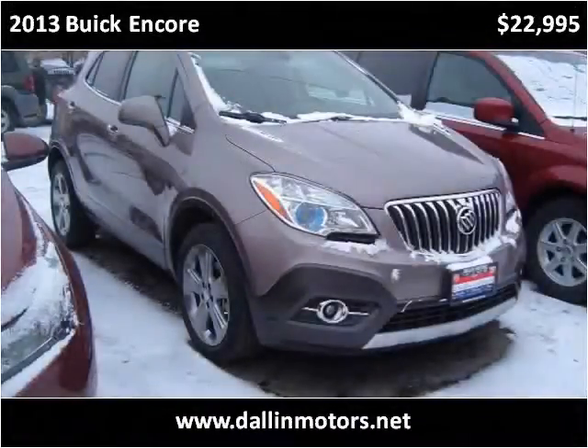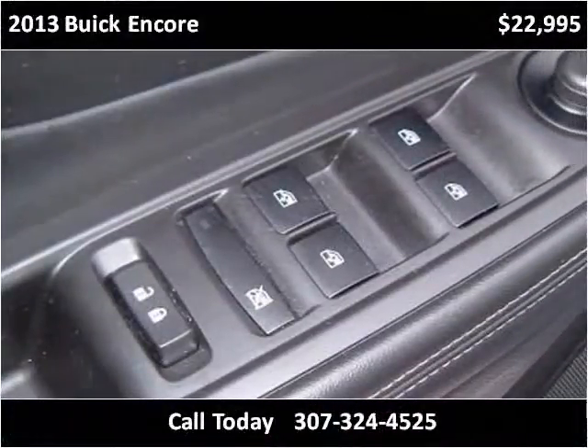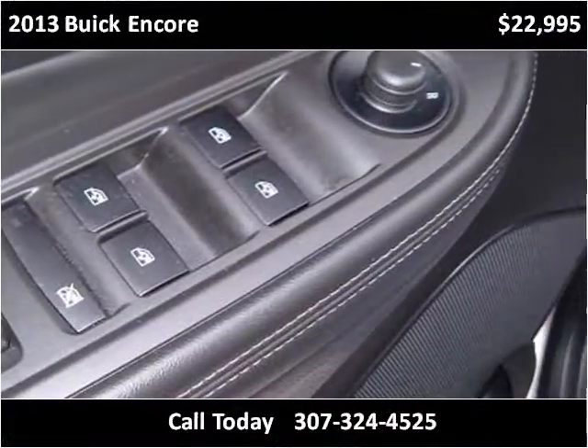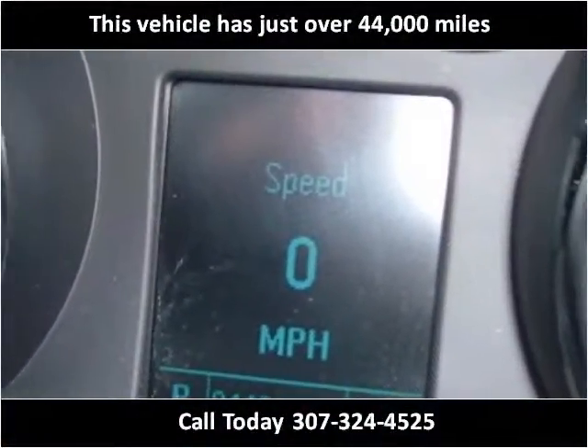This 2013 Buick Encore is available from Dallin Motors. This vehicle has just over 44,000 miles.